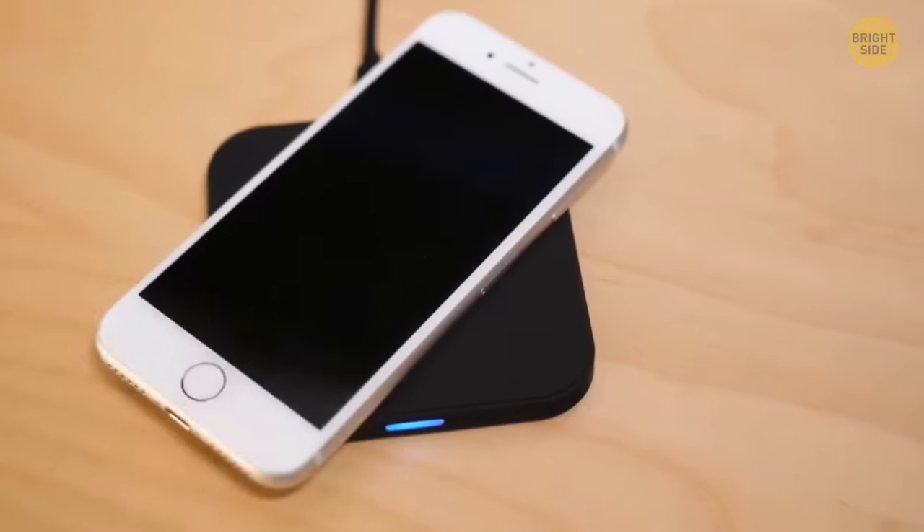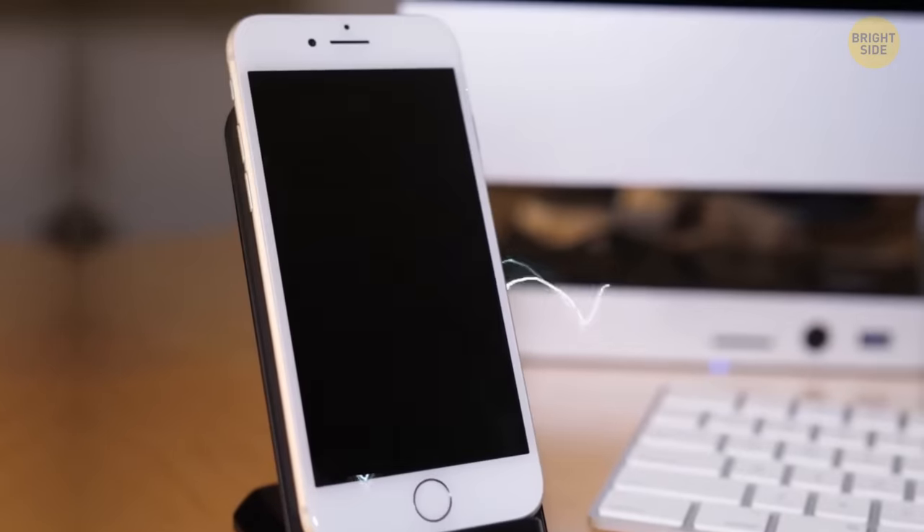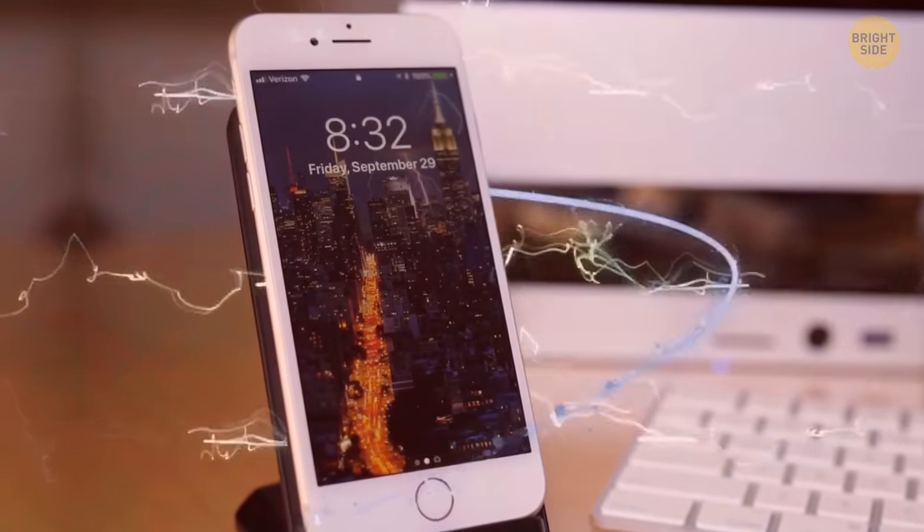The higher the temperature, the slower the charging process. There's a charging dock in your hotel room, but you don't use it. Energy transfers faster through a physical cable. Plus, all that energy spreading around on the charging pad or stand heats up your phone, which is no good.